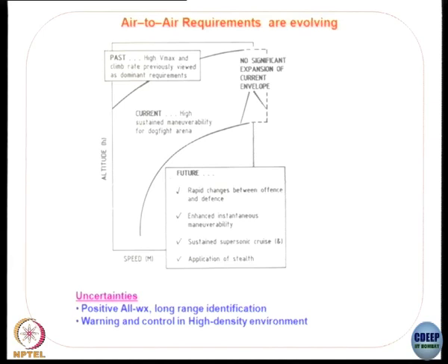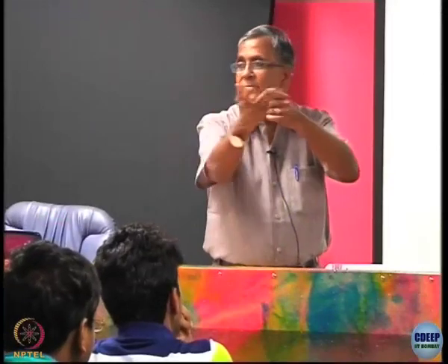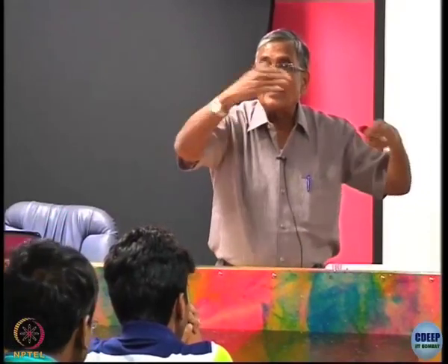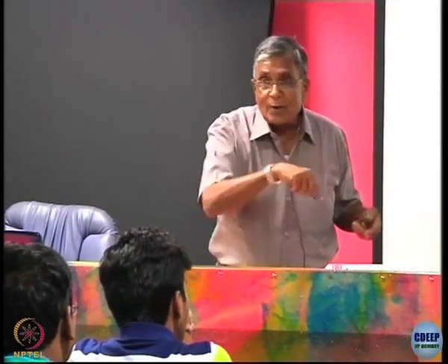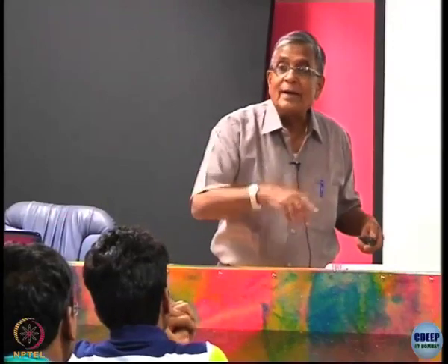Air-to-air requirements are evolving fast. High speed, maximum climb rate — previously viewed as dominant requirements because if an enemy aircraft came at high altitude, you would climb up as fast as possible in aircraft like the MiG-21 and intercept them. Speed and rate of climb were the key parameters. Then we talked about dogfights — close combat — where you need high sustained mobility. The pilot who can sustain longer in a dogfight can go behind the enemy and fire the missile.